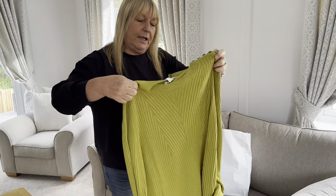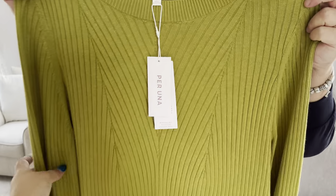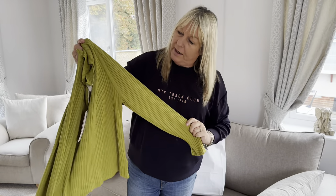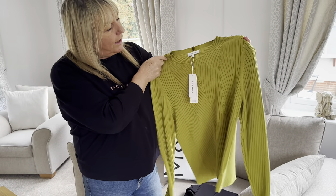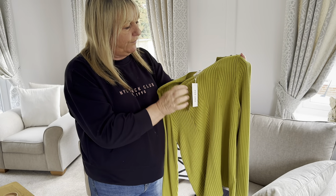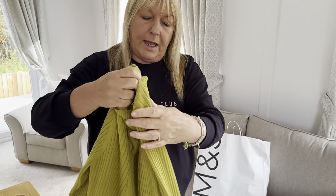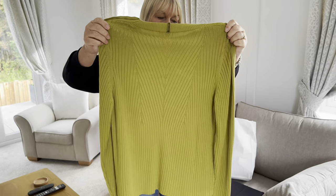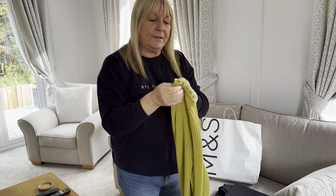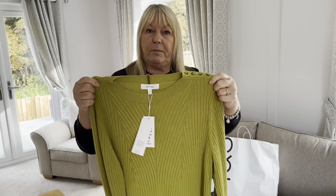I also picked up this lovely green top — that's Peruna. It's a nice thin ribbed jumper, which I need because thick jumpers are too hot for me. I just thought it was a nice, unusual colour. That was £29.50 in a size 20. There's nice button detailing on the top and back, and the button is actually open on the shoulder so it makes it easier to get on and off with makeup.